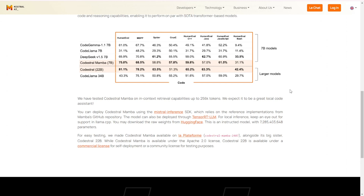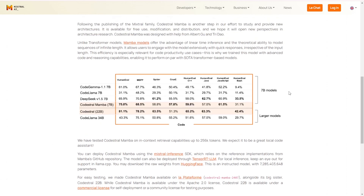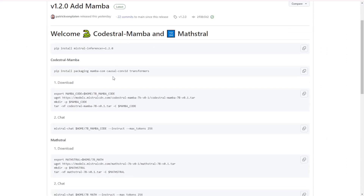Codastral Mamba 7b is the newest language model from Mistral AI, specifically designed for code generation. This model is part of the Mamba 2 family and it's named as a tribute to Cleopatra. But don't worry, there's nothing tragic about this snake — it's all about speed, efficiency, and groundbreaking capabilities. Let's break down what makes Codastral Mamba 7b so special.